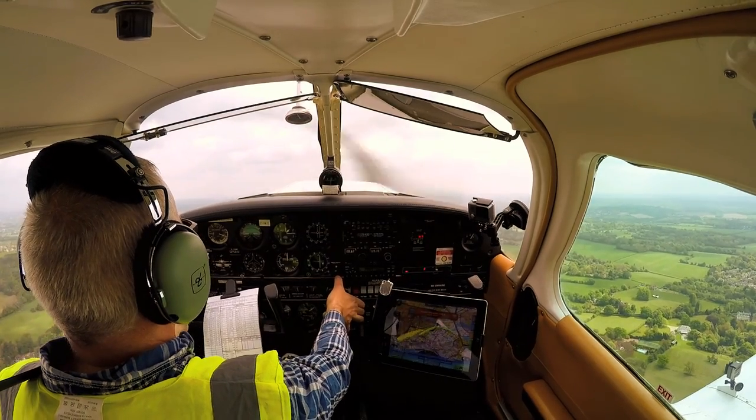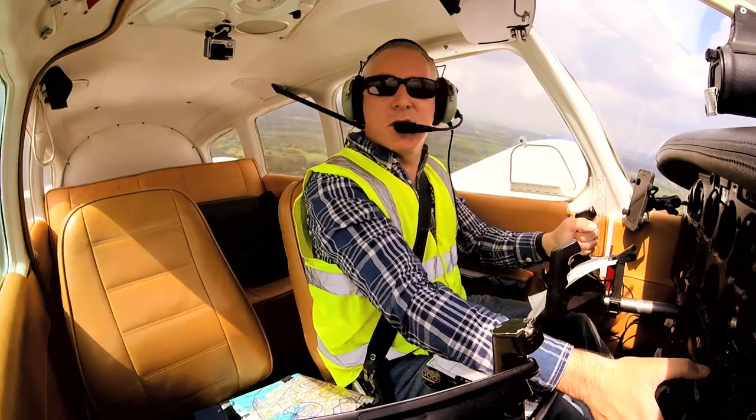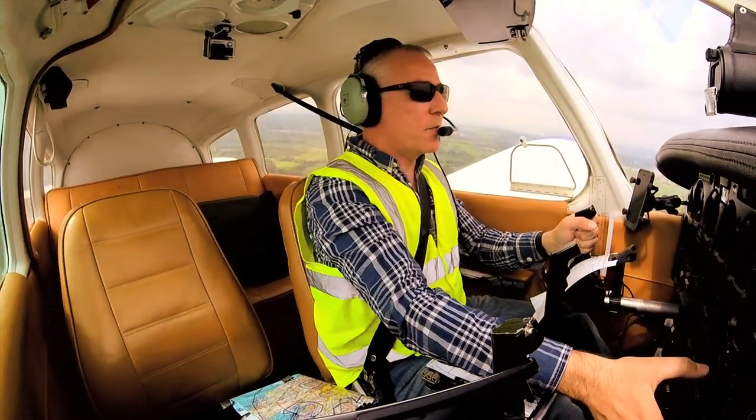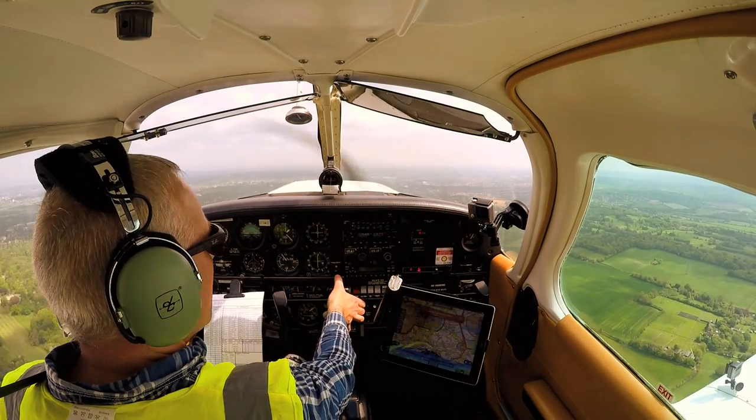I've got quite a lot of right rudder in to counteract the yaw from the engine being on full power. Collecting two departures from runway 03, the first heading is 117. 623 on the squawk. Started out to Victor, correct. There's one mile.